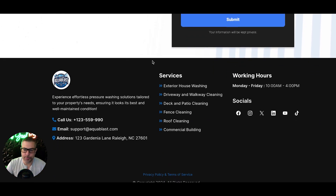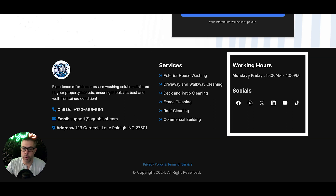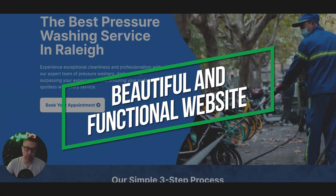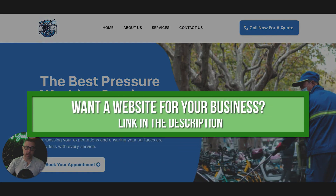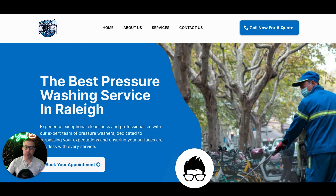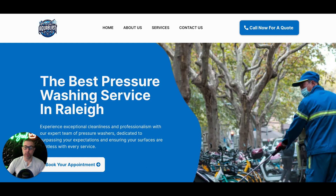And here we have a nice clean footer — logo, a blurb about your company, call us, email, address, services listed, working hours, and socials linked up. Privacy policy and terms of service included. You get a full, beautiful, functioning website with a lead management CRM out of the box within 24 hours. If you like this design, there's a link in the description below this video. Fill that out, we'll hop on a call, I'll walk you through the back end, how it all works in more detail. It's essentially a business in a box — you can run a lot of really cool stuff with just one of these sites and the CRM. Click that link, let's hop on a call, and we can get this rolled out for you in 24 hours.